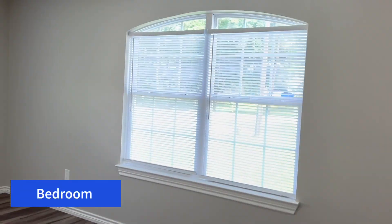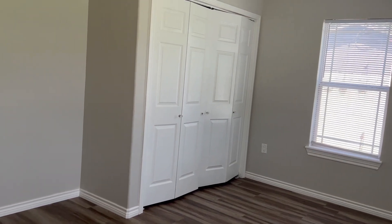Let's check out the bedrooms. As you can see, this bedroom is large in size, with a great closet and plenty of storage space.